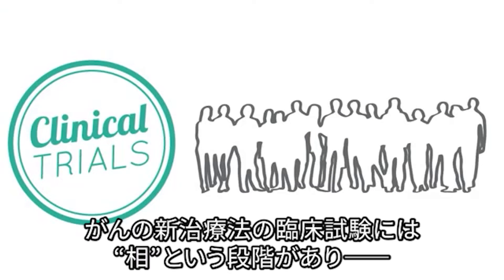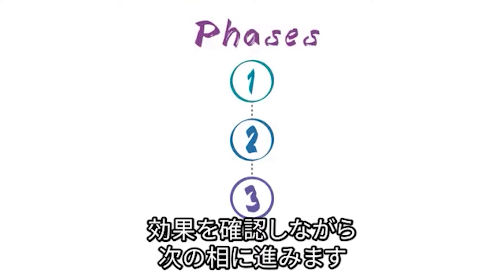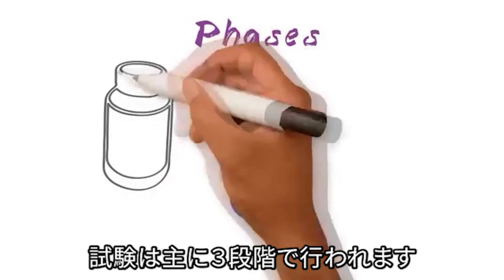Clinical trials are research studies that involve people. Most clinical trials to test new cancer treatments are done in a series of steps called phases. If a new treatment is successful in one phase, it moves to the next phase. Let's take a look at the three main phases of clinical trials.